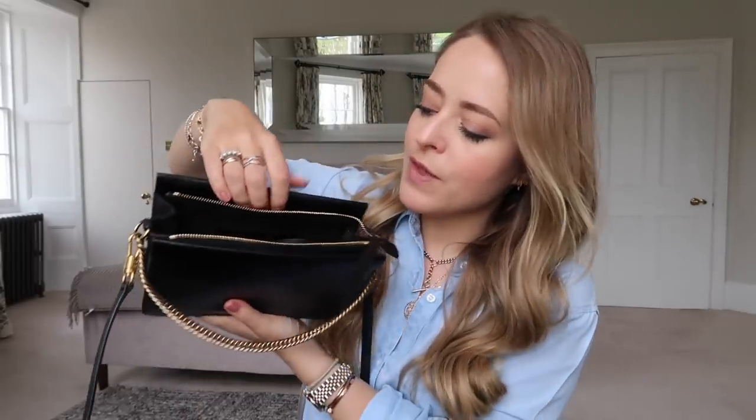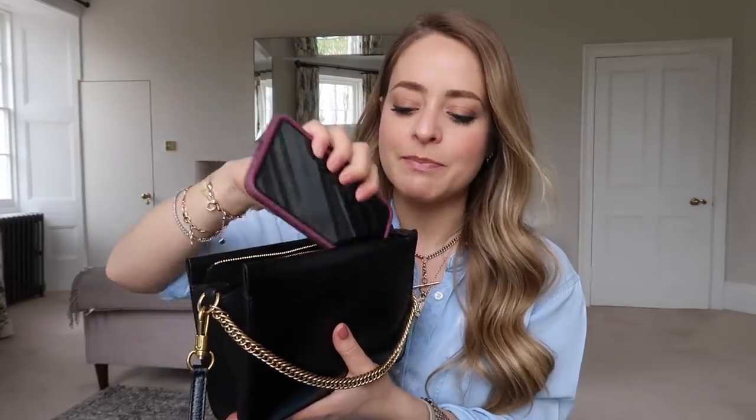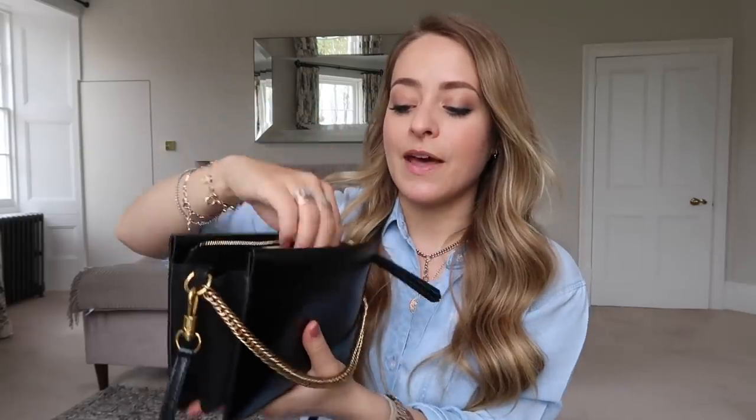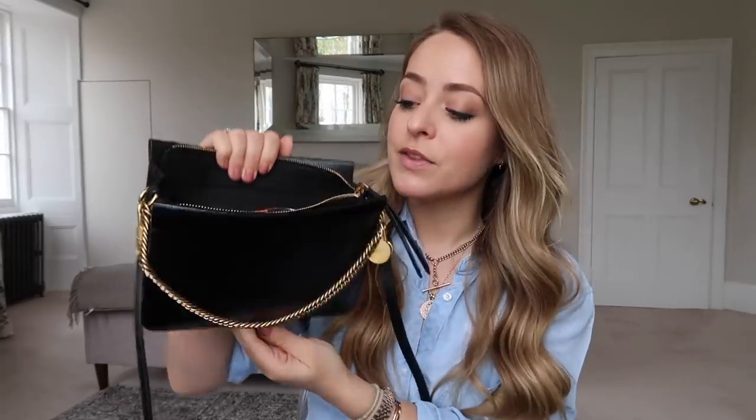It has a zip and a front pocket — I thought there would be one at the back but there isn't. I usually keep my phone in that front pocket so it's easily accessible. I have the iPhone XS Max, the big new one, and it fits perfectly — literally like it's made for it. There are also a couple of taxi receipts in there. The main section opens up really really wide even though it's a small bag, so you can find things easily. It's got a really nice suede lining.